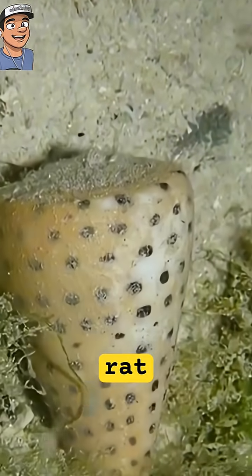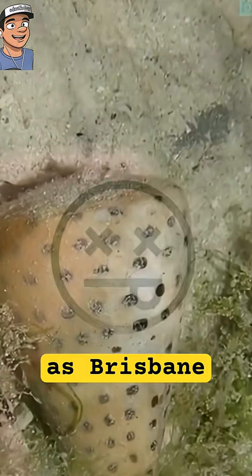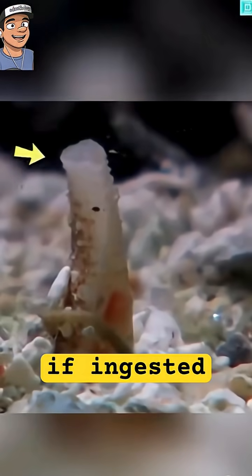According to Brisbane doctors, rat lungworm is endemic in Australia's tropical and warm areas, particularly in urban areas such as Brisbane and Sydney. This parasite lives in snails and slugs and can cause significant damage to pets and humans if ingested.